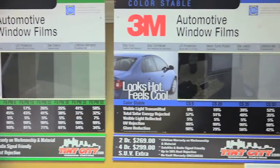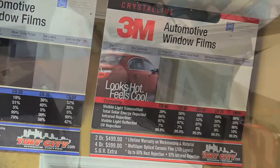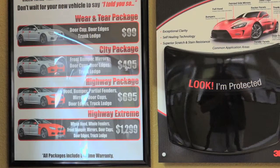I came in here to get an estimate on my car windows — I wanted to get them tinted. They were very friendly, very attentive to my needs. They answered all my questions, and the work was done efficiently and on time. We've been very happy with our windows on our cars and with the service and the customer service.